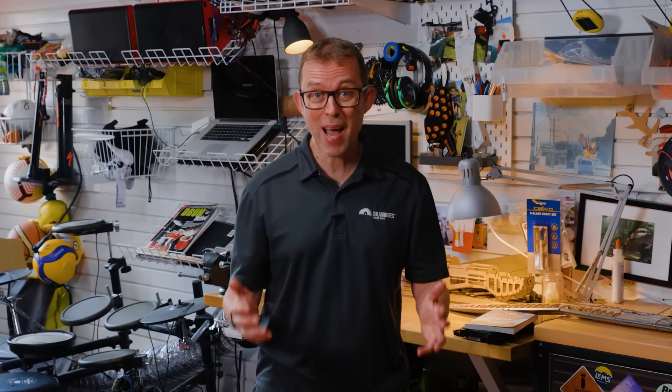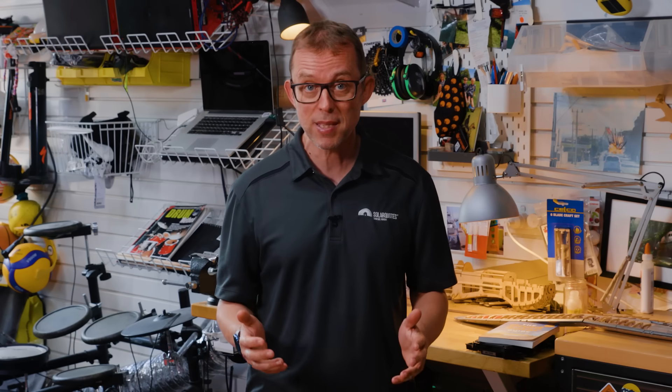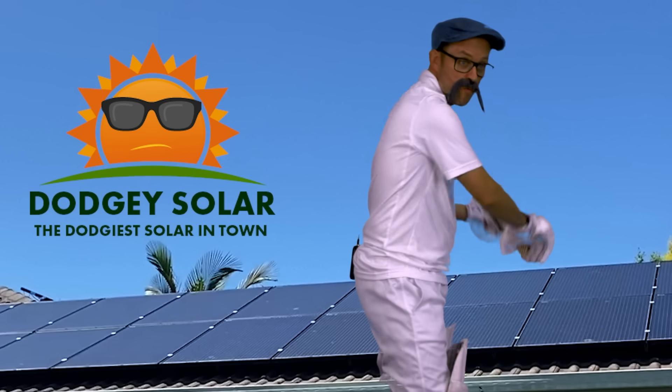Want to know the biggest mistake you can make when buying solar panels? It's not choosing the wrong brand, although avoiding the crap brands is important. It's not putting enough solar panels on your roof. Let me show you exactly how to choose the right type and number of solar panels for your roof without any of the solar sales bullshit.